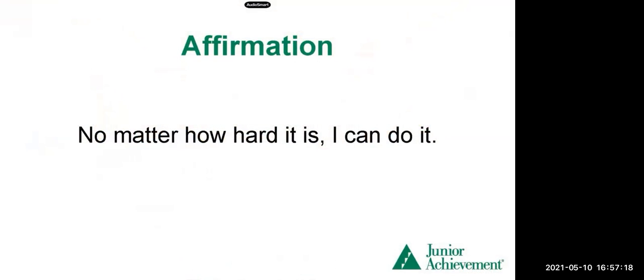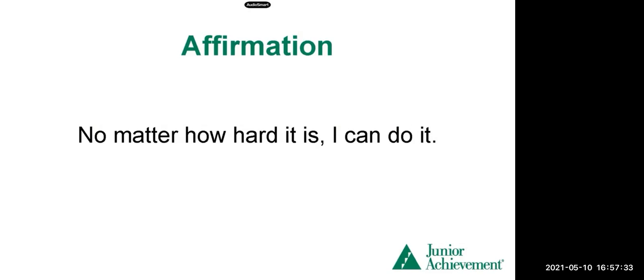The other thing we like to do is use affirmations. Have you ever used affirmations? I have not. An affirmation is a way that we speak to ourselves — we give ourselves encouragement. Our affirmation for today is: no matter how hard it is, I can do it. No matter how hard it is, I can do it. Do you want to say it with us? No matter how hard it is, I can do it. When we say that enough to ourselves, we can believe it — we believe we can do anything here at Junior Achievement.